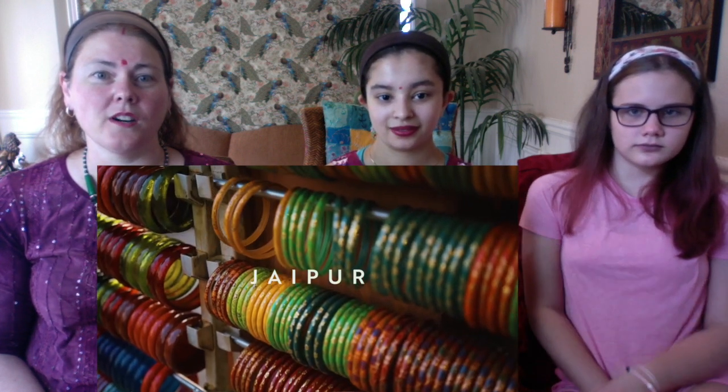So pretty! Jaipur bangles - I need bangles really bad to hang up outside. So pretty, I love that. Everything's handmade, made in India.